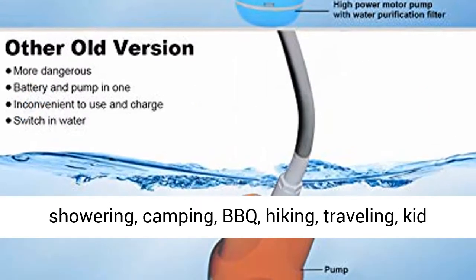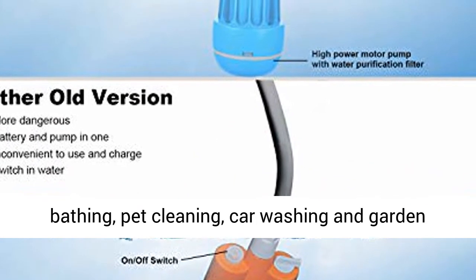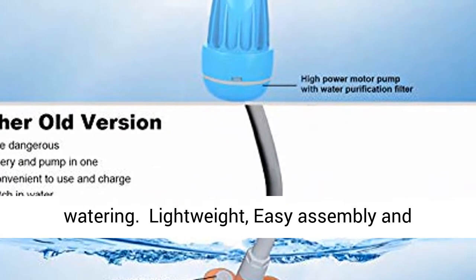Suitable for indoor and outdoor showering, camping, BBQ, hiking, traveling, kid bathing, pet cleaning, car washing, and garden watering.